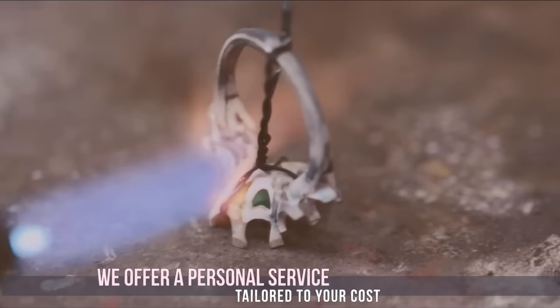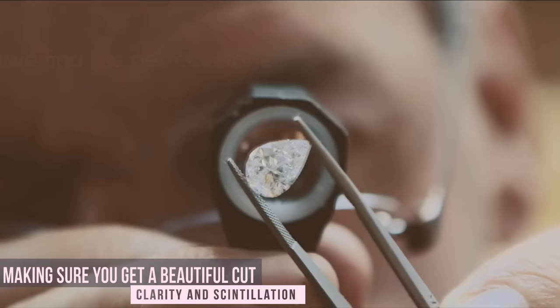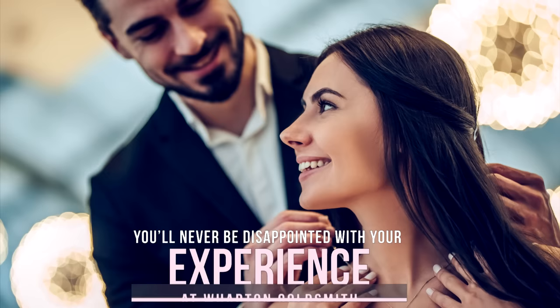We offer a personal service tailored to your cost, making sure you get a beautiful cut, clarity and scintillation of the diamond you choose. You'll never be disappointed with your experience at Wharton Goldsmith.